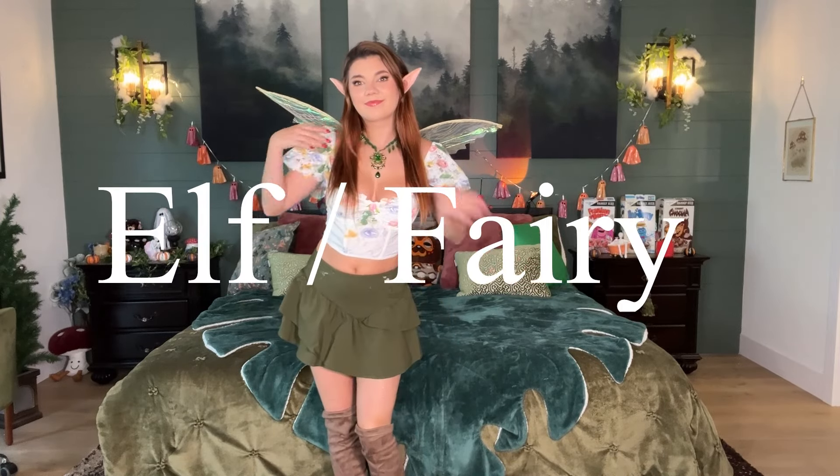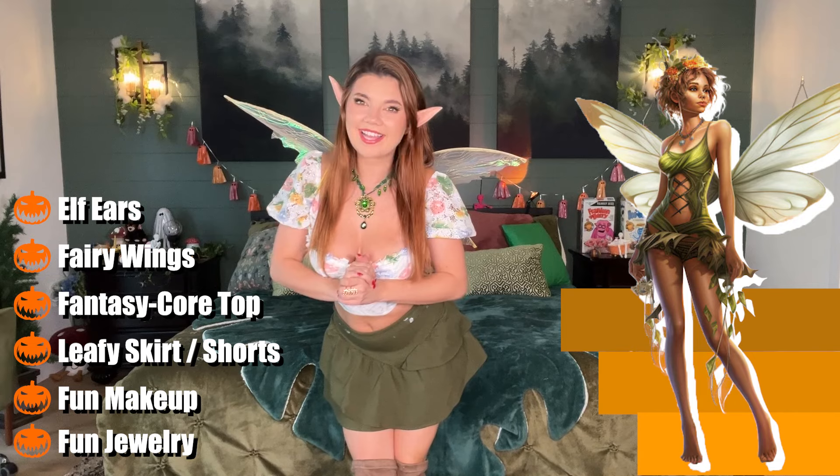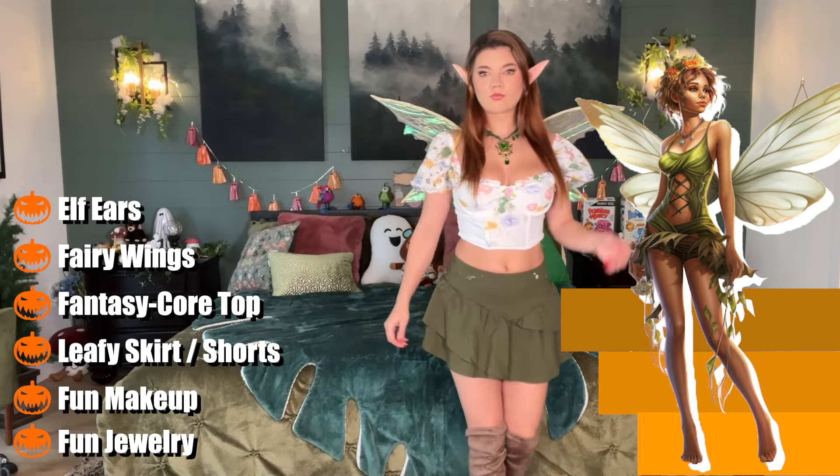Getting back to things everyone will have in their closet: this is either an elf or a fairy outfit. All you would really need to sell the look is some elf ears or fairy wings — I feel like everybody has a cheap pair from Amazon. You could wear any fantasy-core top, a cute leafy skirt or shorts, fun makeup, and fun jewelry, and you will totally look like an elf or fairy. This one isn't very creative, but I don't actually see a lot of fairies or elves on Halloween, so you could be iconic in your own way. I also like wearing my Ren Faire boots with it because it's super cute.